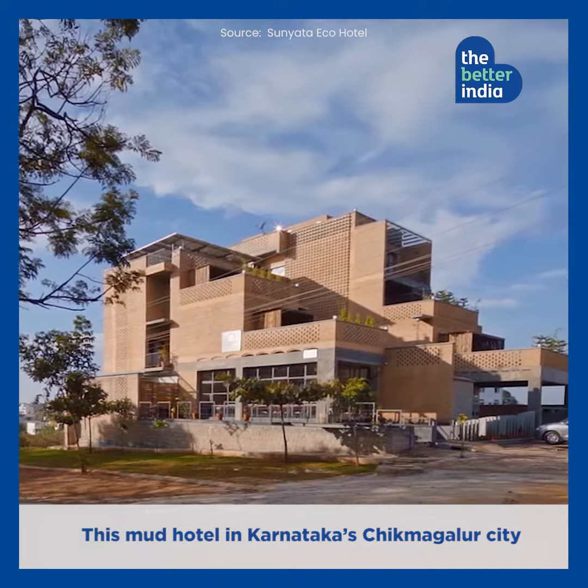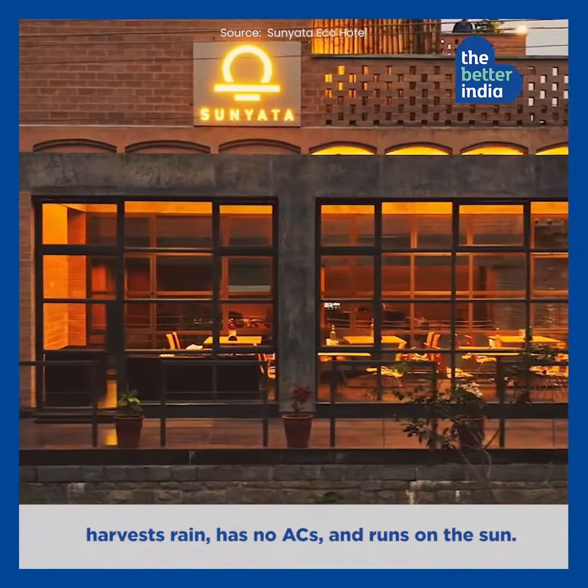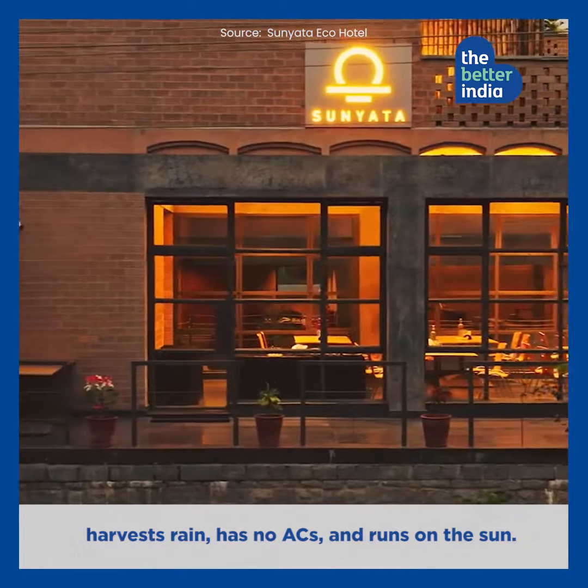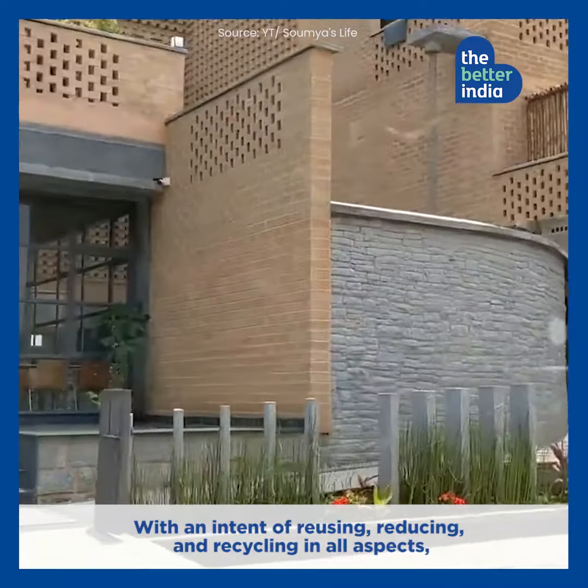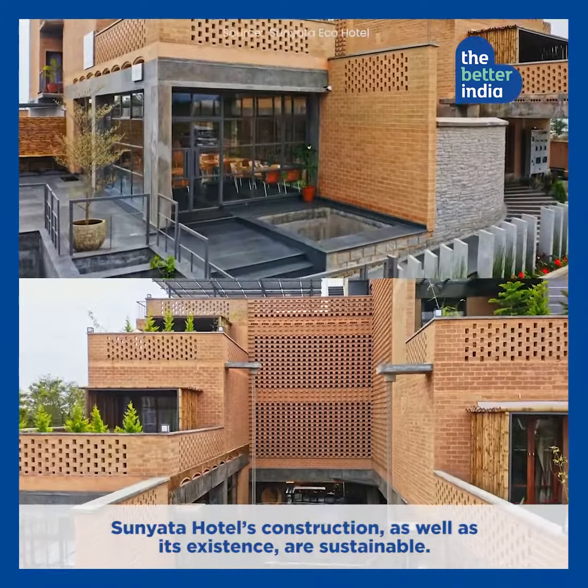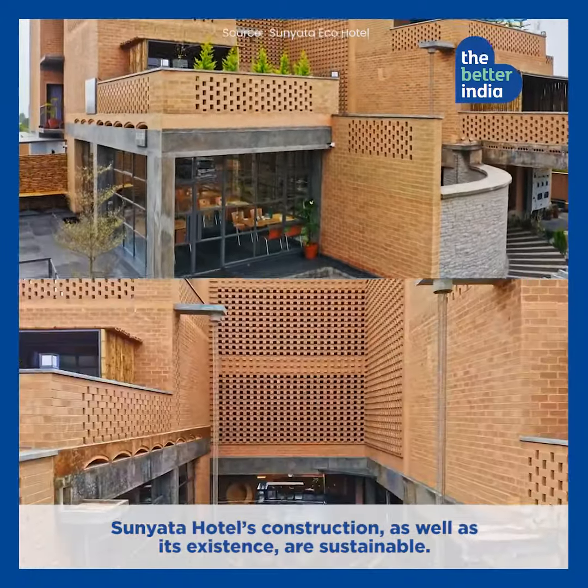This mud hotel in Karnataka's Chikmagalur city harvests rain, has no ACs, and runs on the sun. With an intent of reusing, reducing, and recycling in all aspects, Sunyata Hotel's construction as well as its existence are sustainable.